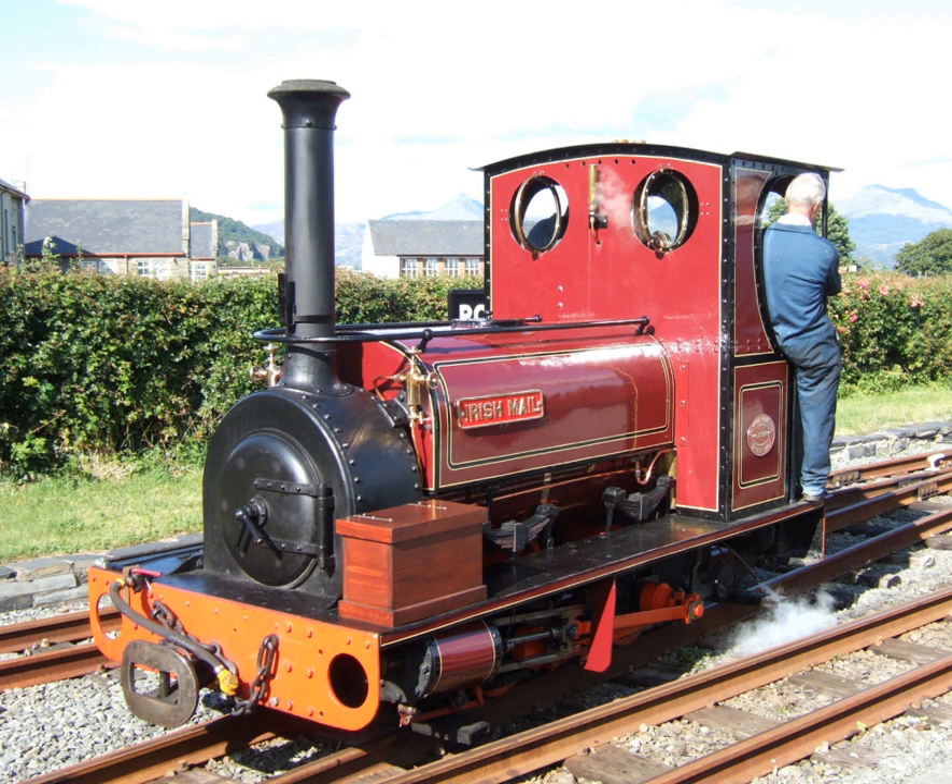Sri Lanka Railways uses Hunslet diesel shunting locomotives in most railway yards. In New Zealand, NZR Pond Y Class No. 542, Hunslet No. 1444, is preserved at Auckland's Museum of Transport and Technology.